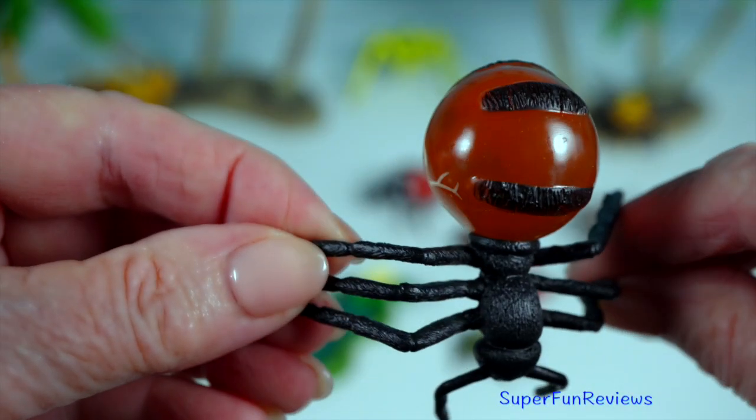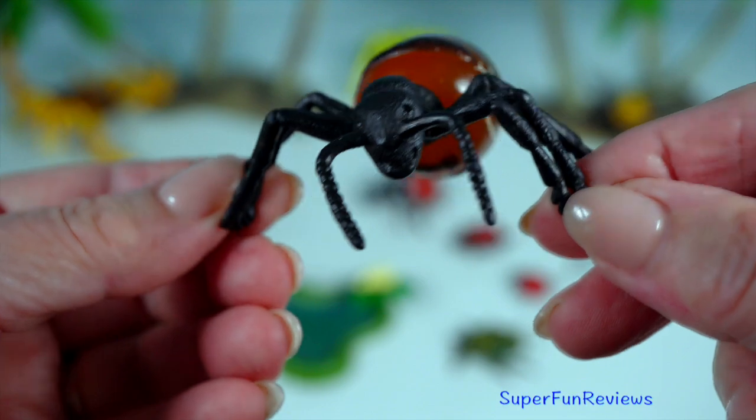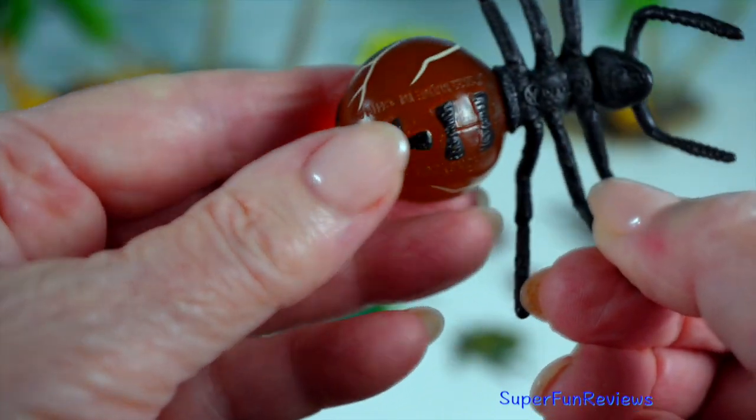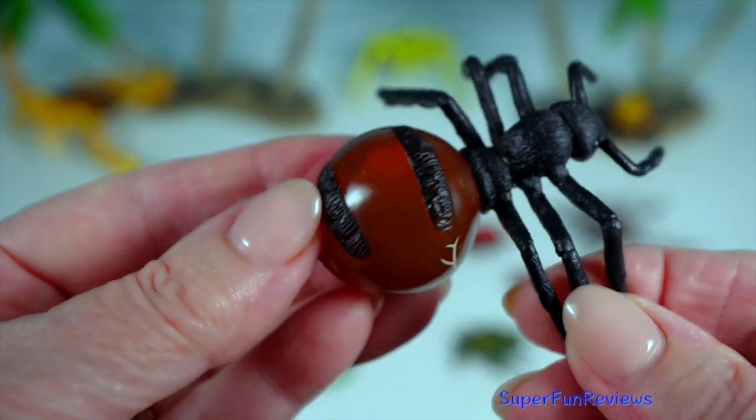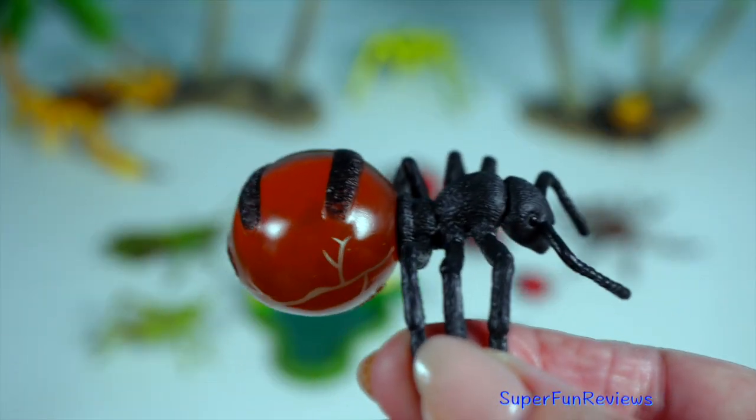Honeypot ant: certain worker ants, known as repletes, gorge on nectar until their abdomen swells, storing the liquid to feed the colony during scarce times.